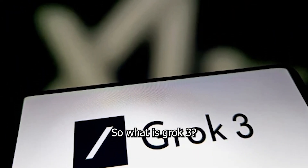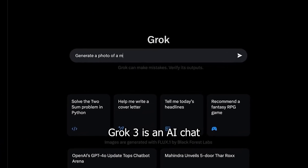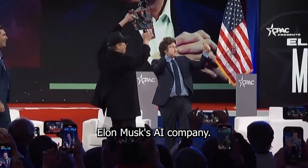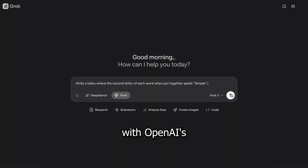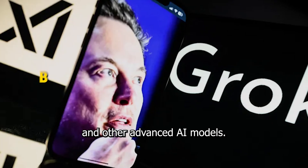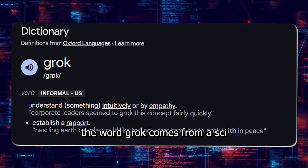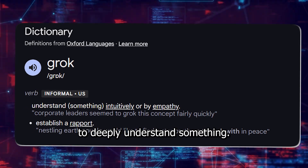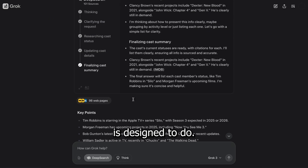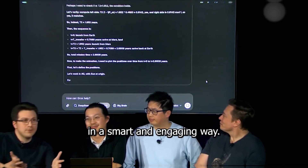So, what is Grok 3? Let's break it down as simply as possible. Grok 3 is an AI chatbot developed by XAI, Elon Musk's AI company. It's designed to compete with OpenAI's ChatGPT, Google's Gemini, and other advanced AI models. But why is it called Grok? Well, the word Grok comes from a sci-fi novel and means to deeply understand something — and that's exactly what this AI is designed to do: understand and process human conversations in a smart and engaging way.